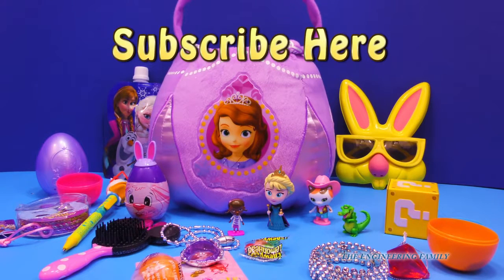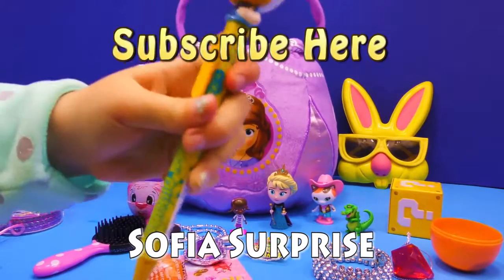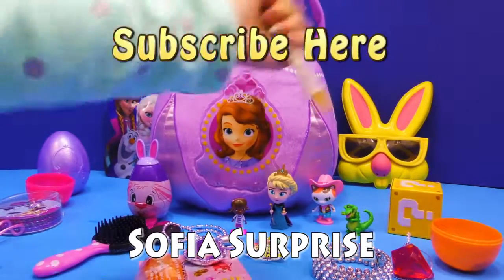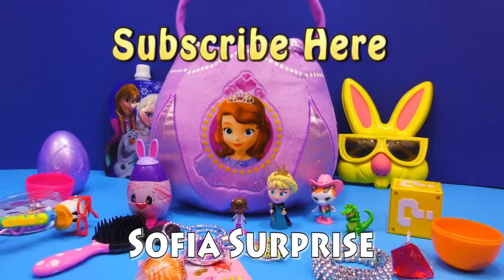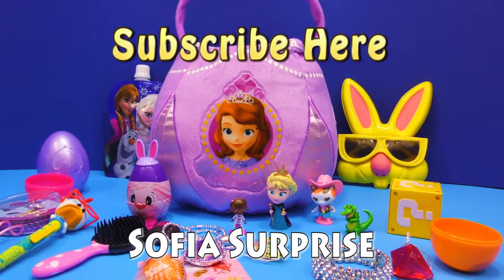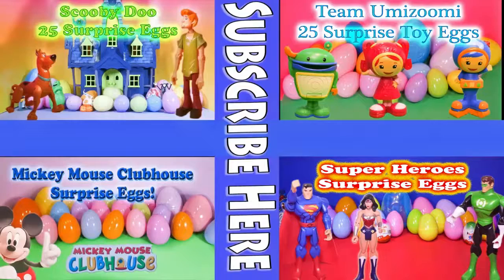Right! Right! And we've got a secret password, and it's Sophia Surprise! Remember to type Sophia the First into the comment, and if you let us know that you subscribed by saying that you subscribed in our comments, we're gonna say thank you. And how do you say thank you, Assistant? You can say thank you! Alright everyone, have a good day! Bye-bye!